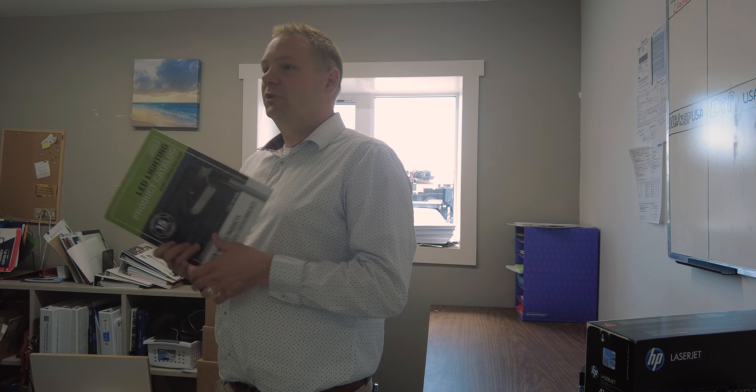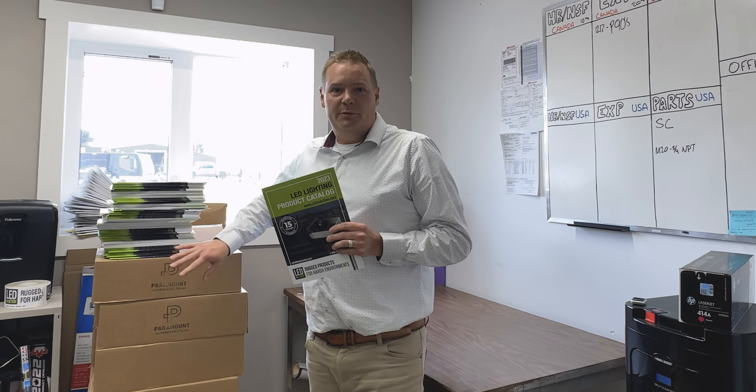If you're one of our distribution partners and you'd like a whole box of these catalogs, just shoot us an email or reach out to your local rep and we'll be happy to send a box of catalogs. And if you'd like just one, no problem — email us or head over to the website for your free download.